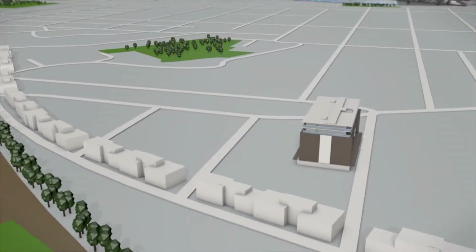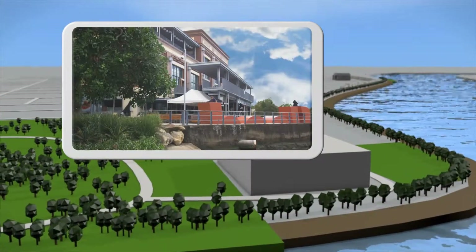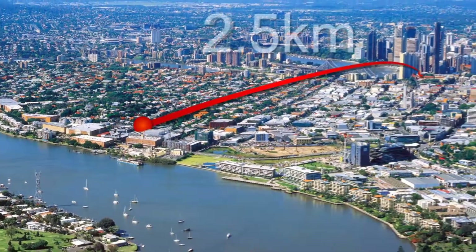For live entertainment, there's local cinemas and the nearby Brisbane Powerhouse, with its music, comedy, theatre and art. And of course, the city itself is just two and a half kilometres away.